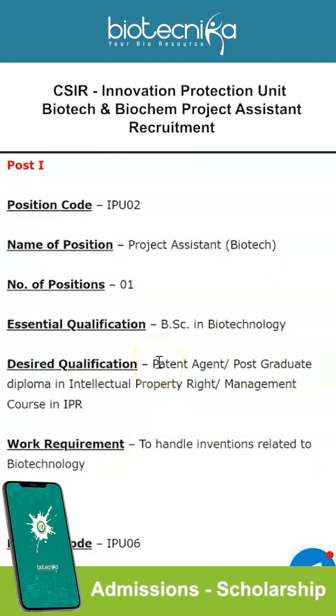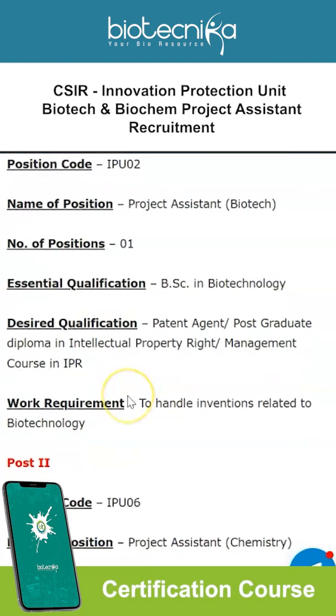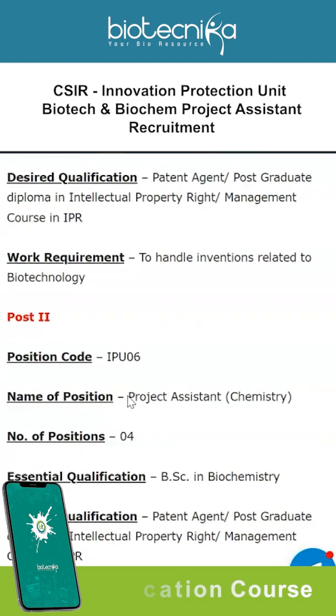Just a BSc in Biotechnology is the essential qualification, with Patent Agent being the desired qualification. Biotechnica had posted about the patent agent examination some time ago, so keep tuned to Biotechnica — all these kinds of opportunities are shared here first. Now let's take a look at the second post, which is again a Project Assistant vacancy for Chemistry.